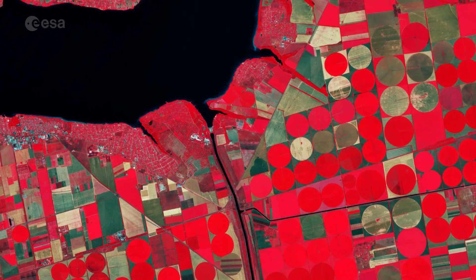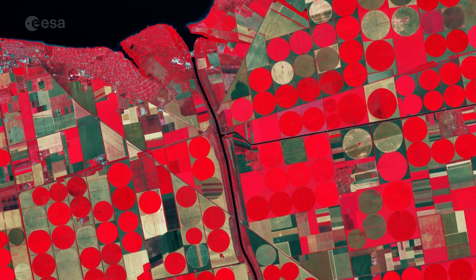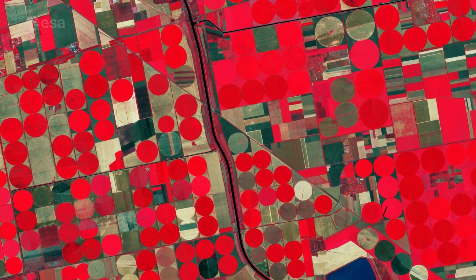Canals are visible as thin black lines cutting through the agricultural fields, and are mostly used for water supply and irrigation of the surrounding farmlands.